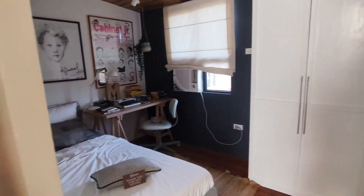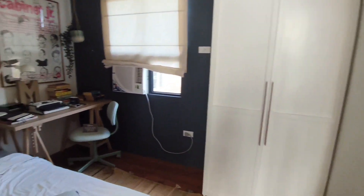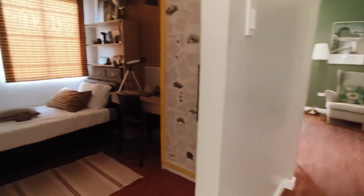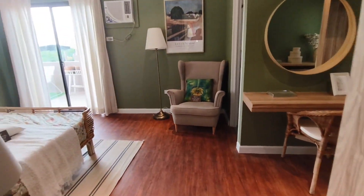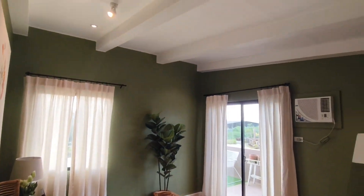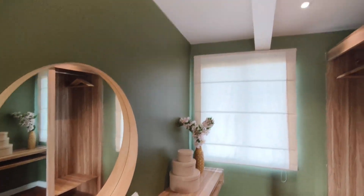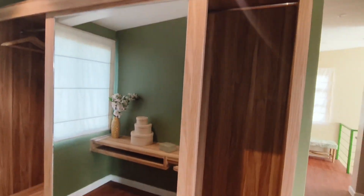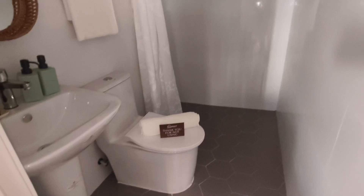On the right side, this is the first bedroom on the second floor. On the left side, this is the second bedroom on the second floor. And last but not the least, this is the master bedroom on the second floor. The master bedroom also has a toilet and bathroom with shower.